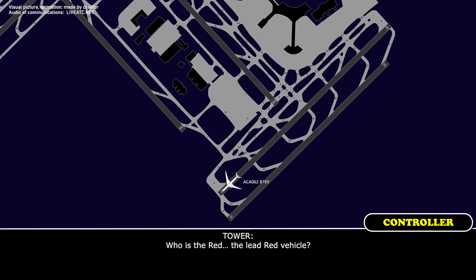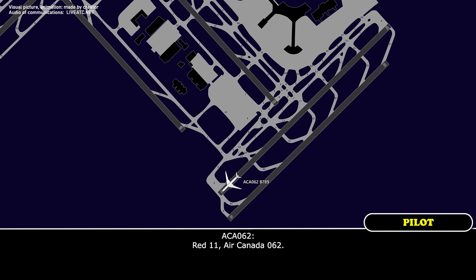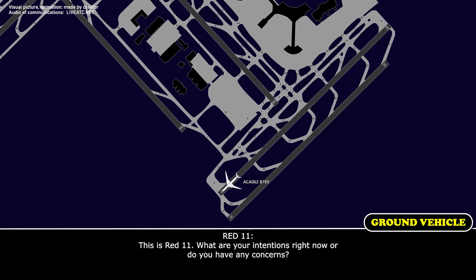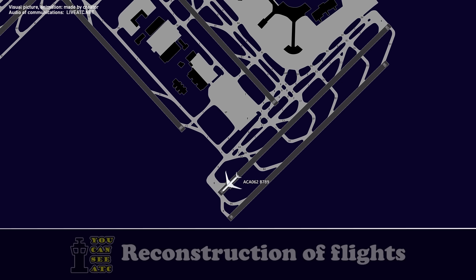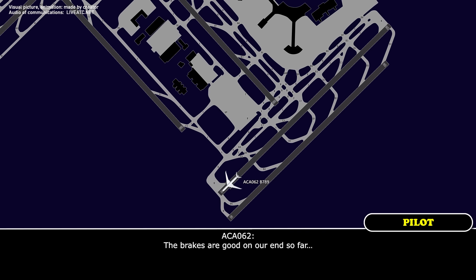Who's the lead Red vehicle? Red 11. Red 11, you can switch to 122.67. The aircraft is waiting for you. Their callsign is Air Canada 062. Air Canada 062, call on Red 11. Red 11, do you have any concerns right now? I'm concerned for our brakes. How are we using the brakes right now? They seem okay from where we're sitting right now.